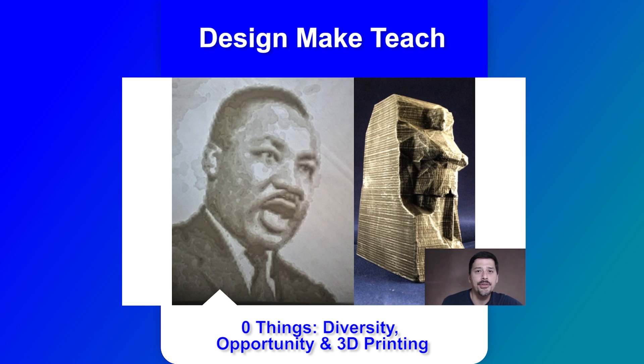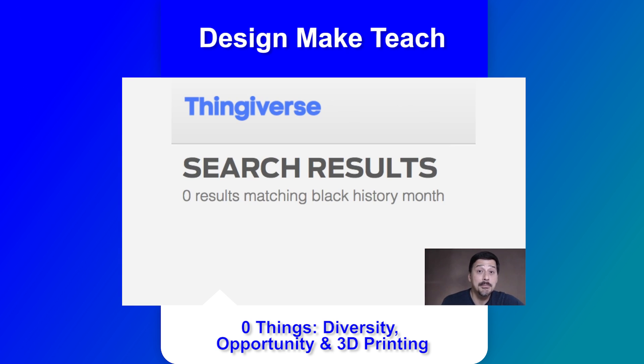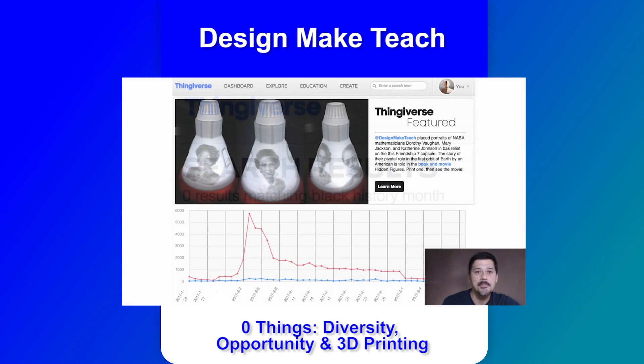That video highlights a need within the global model library and gives us a look into ways we can make our own contributions with meaningful models. Josh himself added wonderful models celebrating the three Black female NASA mathematicians from the book and movie Hidden Figures. The Friendship 7 capsule models are lithophanes with portraits of each of the three women. Josh is a really good human and his channel Design Make Teach is definitely something you should keep an eye on.